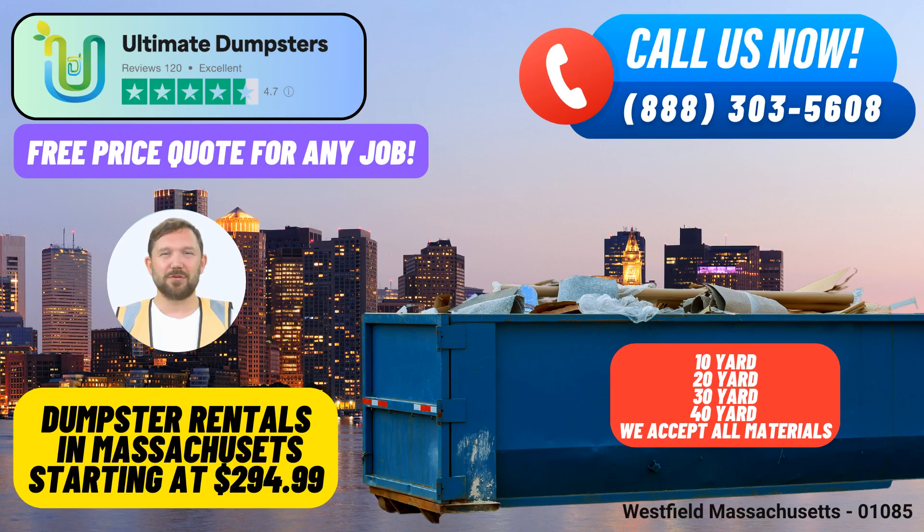Welcome to Ultimate Dumpsters, your go-to solution for same-day roll-off dumpster rentals in Westfield, Massachusetts. We understand the importance of efficient waste management, junk removal, and debris disposal for both residential and commercial projects. Let's explore the benefits of using Ultimate Dumpsters in this charming city.